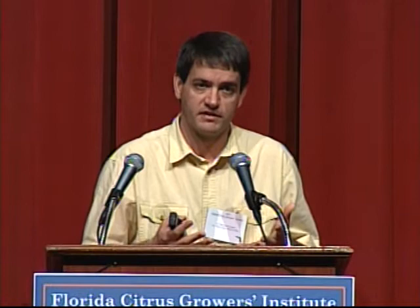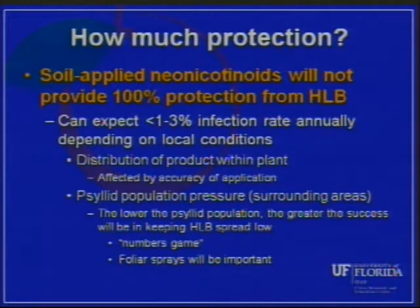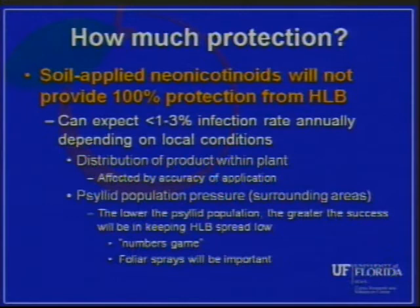Other factors affecting program success include the psyllid population pressure the trees are exposed to — not only in the young tree block but also in surrounding areas. In general, the lower the psyllid population, the greater your success in keeping HLB spread low. We're really talking about a numbers game: area-wide programs keeping psyllid populations low mean fewer psyllids encountering treated blocks of young trees, making survivors that can feed and spread the pathogen less likely.